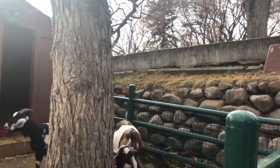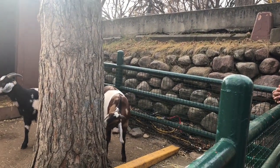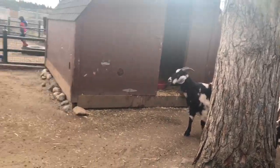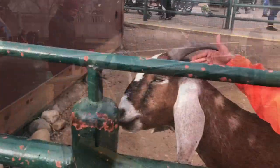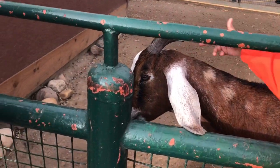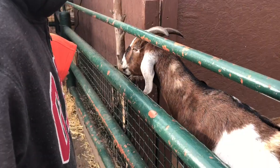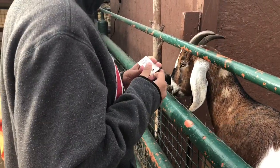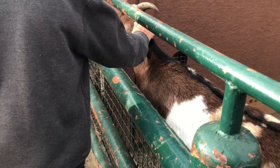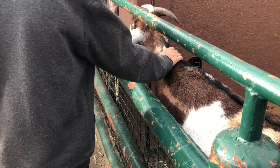Hi guys, today we are at the Edmonton Zoo. We just came into this little section where they show goats, sheep, stuff like that. That's just my cousin petting the goat. This goat was a bit stubborn so I didn't really want to touch it, but later I did because I just love cuddling things — you know, they're so cute.